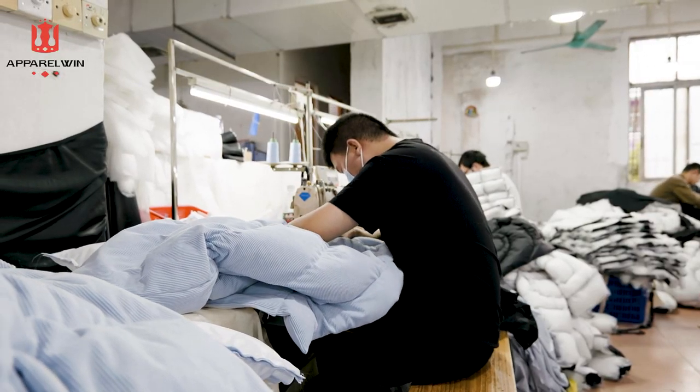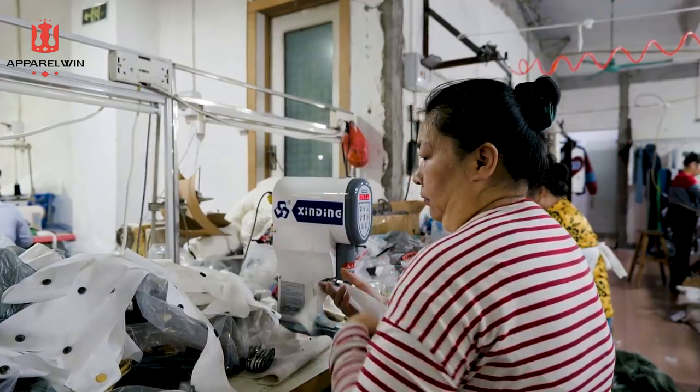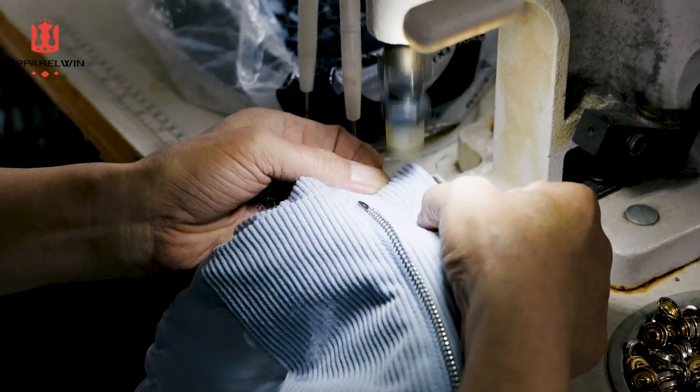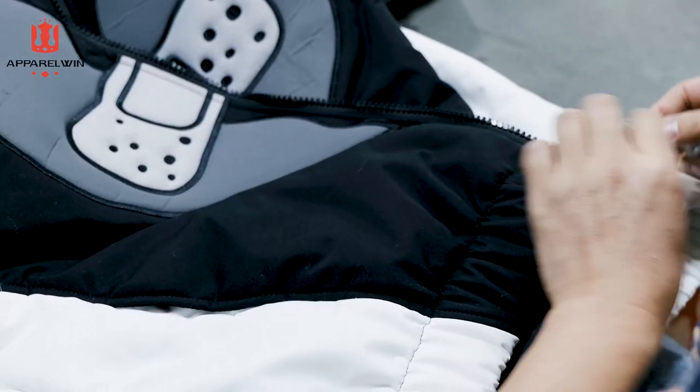It just needs a lining and also the buttons. Here is the buttoning area. Normally we have three to five operators to handle this machine. First, they add a line here to make a positioning hole, in order to place the buttons accurately. And then they follow the positioning hole to place each button.